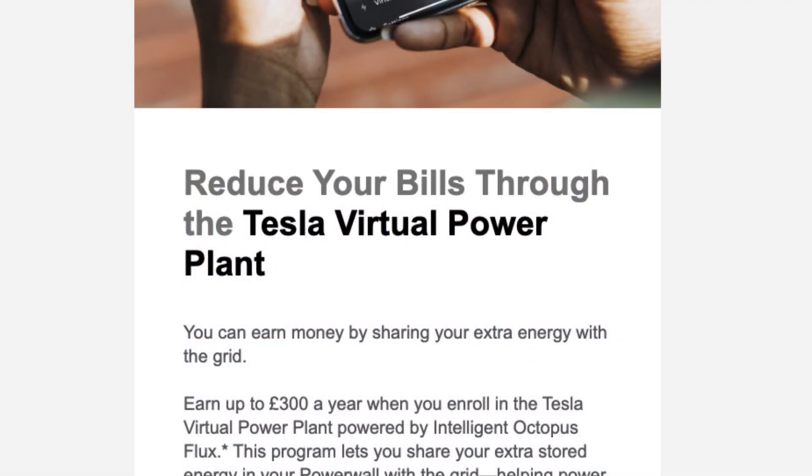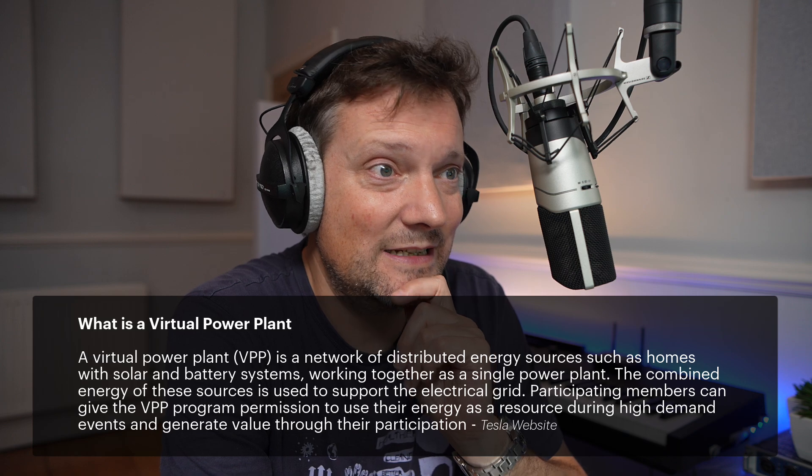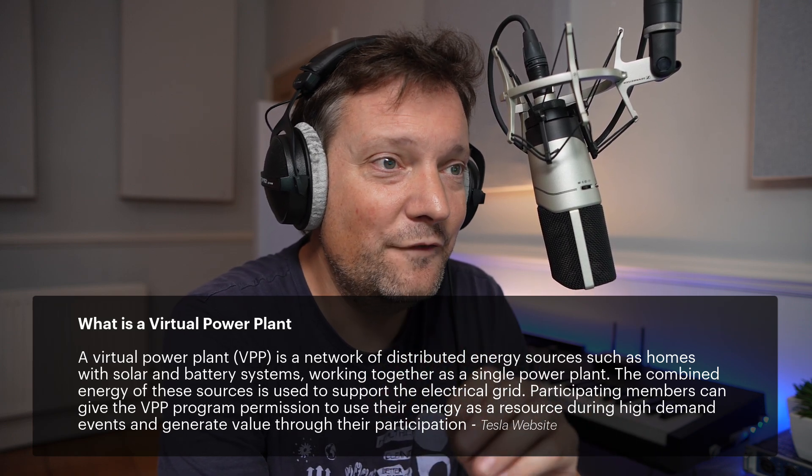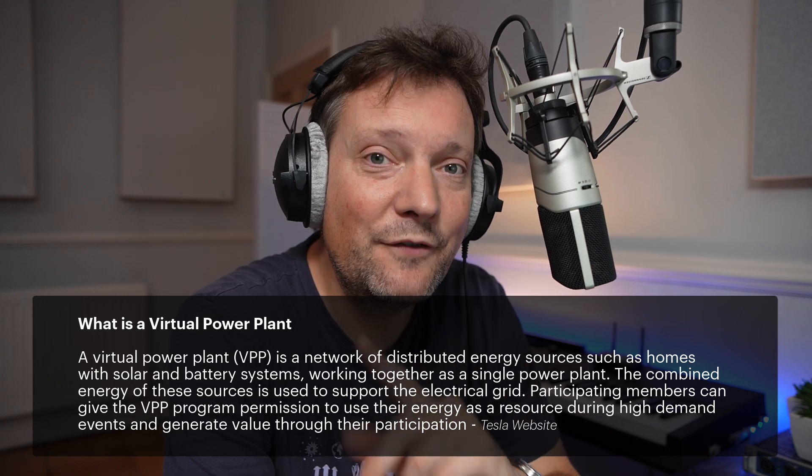Reduce your bills through the Tesla Virtual Power Plant — that's what I'm looking at today. This has existed since 2019; it was introduced in Australia and then expanded into parts of the US and Japan. It is now, as of July 2025, available in the UK, but only through Octopus Energy.